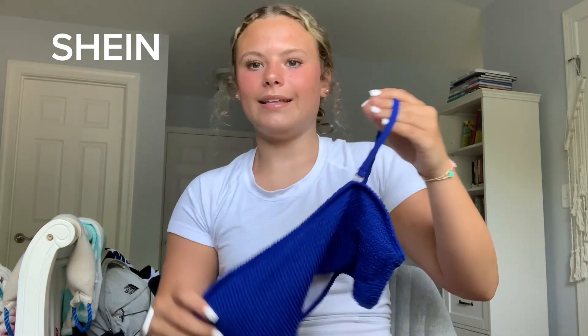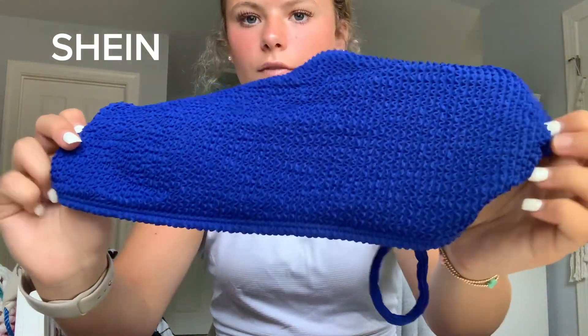Next swimsuit — me and my friends actually got to match in it. It's this blue navy swimsuit. Don't mind that there's one strap missing — there's supposed to be two, but I was taking them off and I have no idea where the other one went. You can take them off and make it strapless. The material is so cute, and these bottoms are more high-waisted but very comfortable.